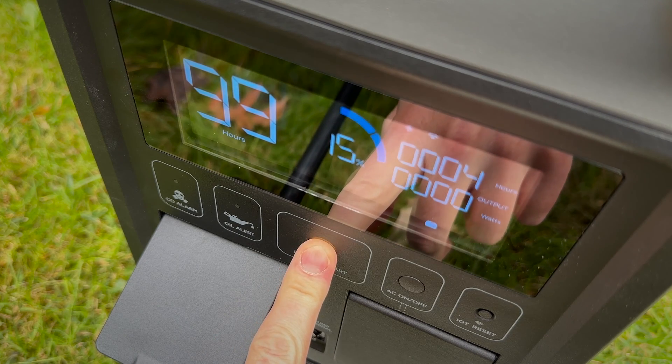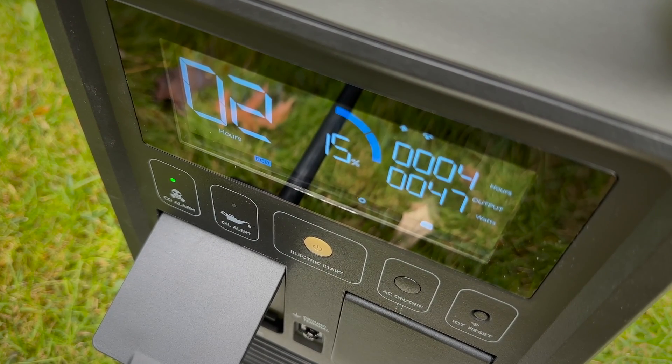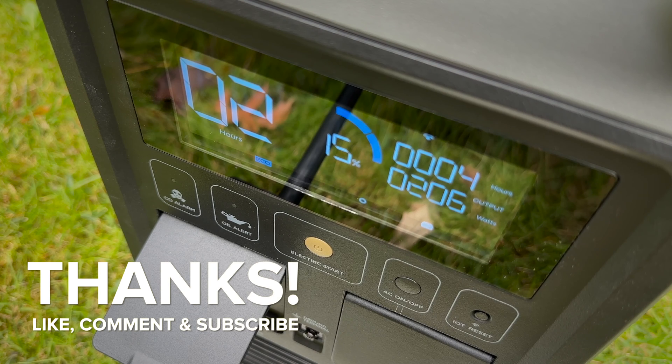Let me know what you think about the smart generator in the comments — would you add it to your backup system? Thanks for watching everyone, till next time.